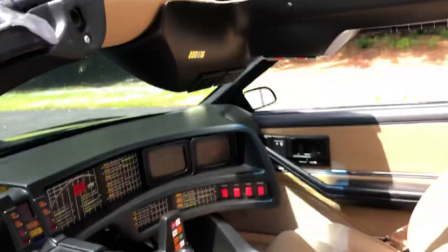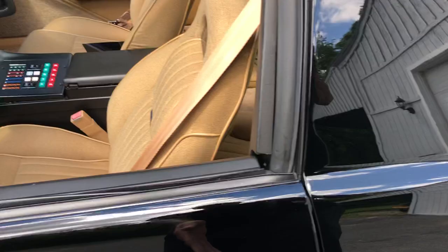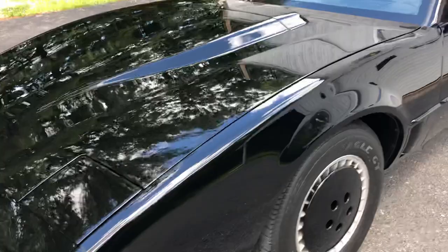The seats and interior are mint. The car has 54,000 original miles. It's got Rockford Fosgate dual marine speakers in the front.